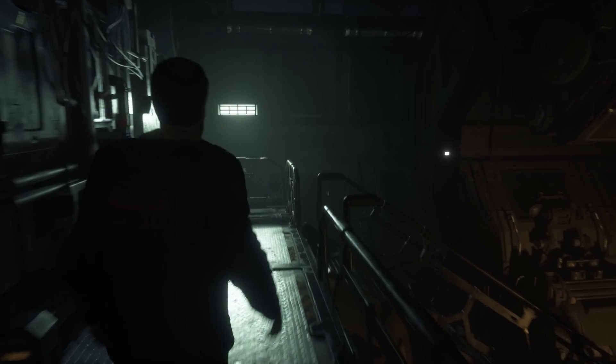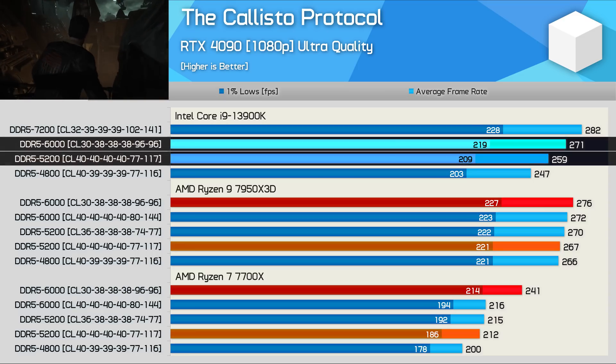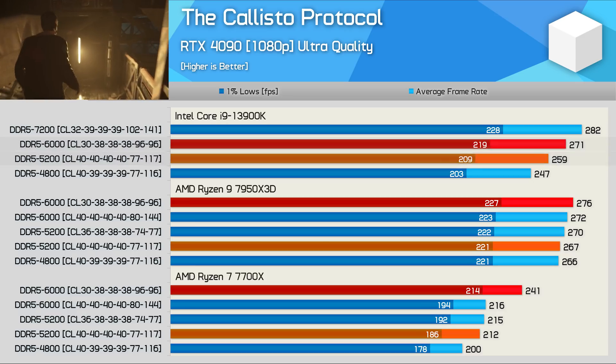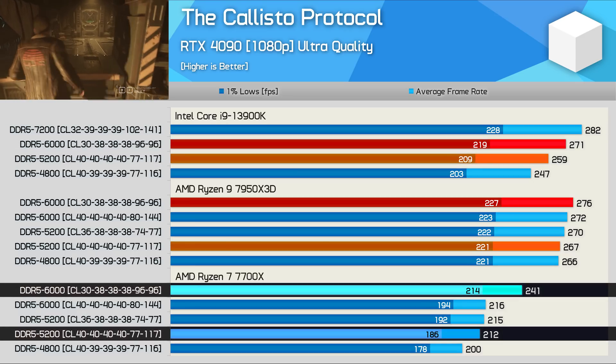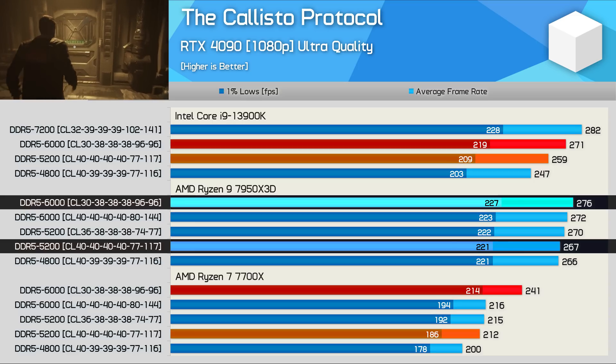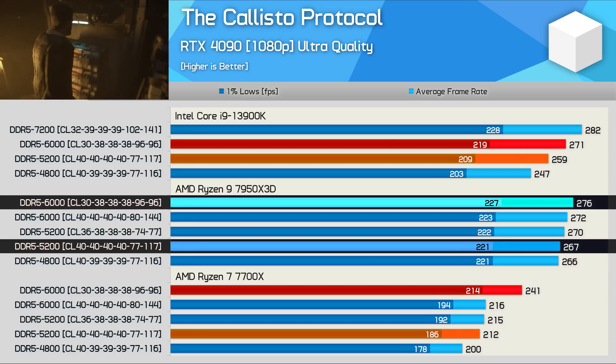Last up, we have The Callisto Protocol. Here the 13900K saw a 5% improvement when upgrading from 5200 to 6000 memory, whereas the 7700X saw a much more substantial 14% improvement. Meanwhile, the 7950X 3D reduced that margin to just 7% — half that of the 7700X, and remarkably similar to the 13900K.